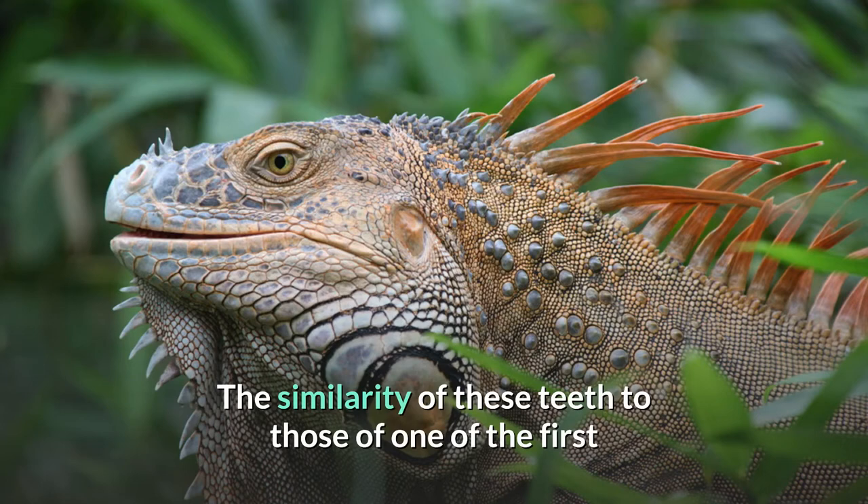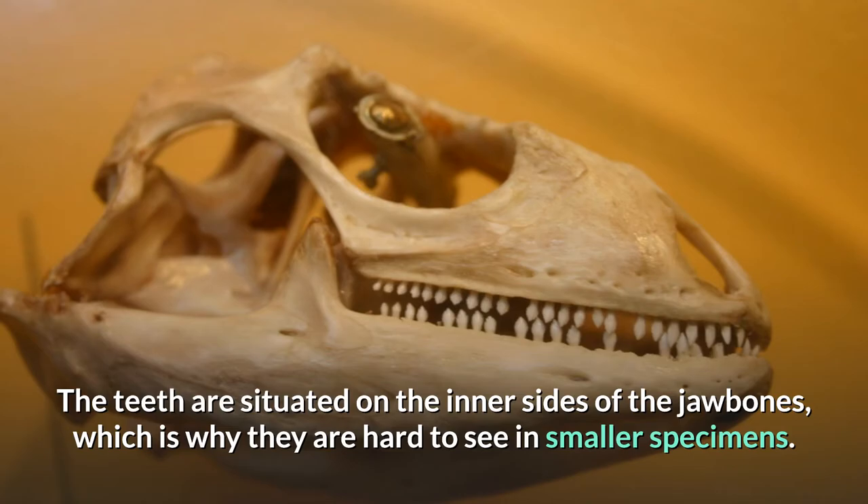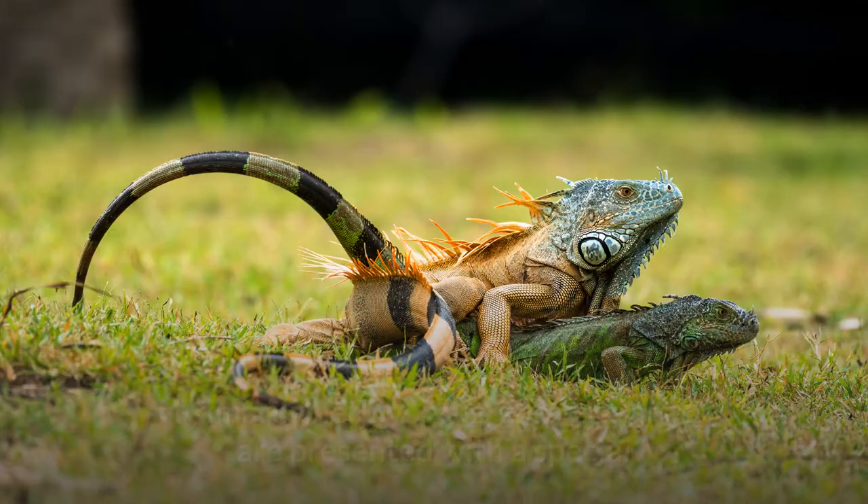This led to the incorrect assumption that it had resembled a gigantic iguana. The teeth are situated on the inner sides of the jawbones, which is why they are hard to see in smaller specimens. Primarily herbivorous, green iguanas are presented with a special problem for osmoregulation.